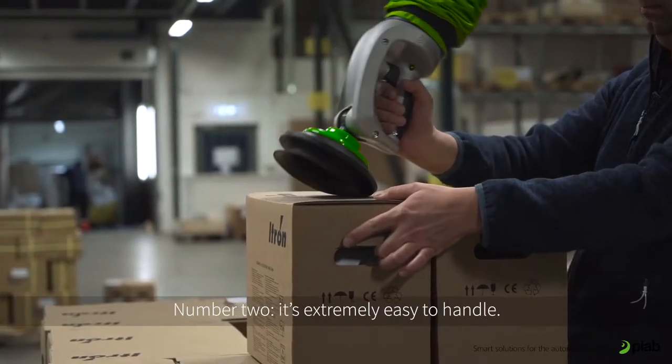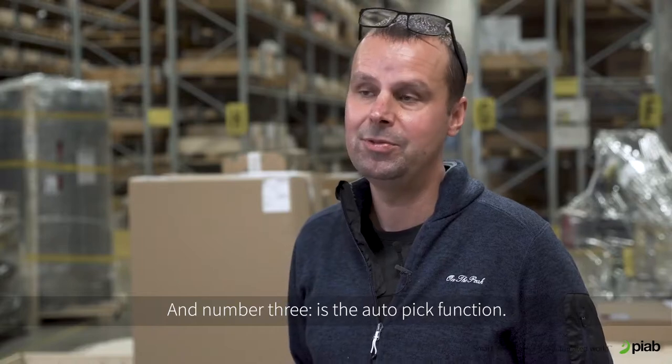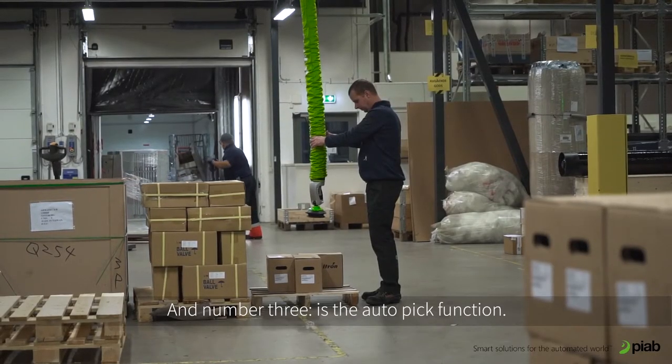The good thing with the PyLift is: number one, it's very quiet; number two, it's extremely easy to handle; and number three is the Autopick function.